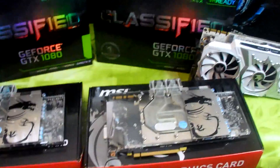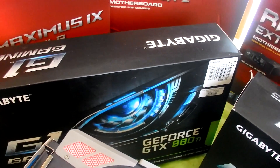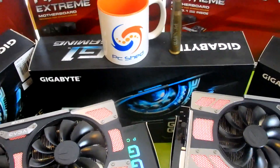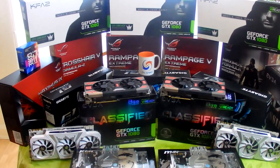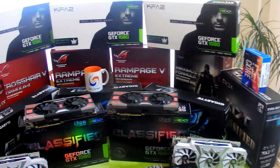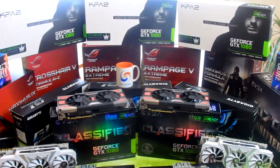We also have the MSI Seahawk X, which are GTX 1080s with an EK water block — nickel and plexi. Tucked away at the back we've got three Gigabyte G1 Gaming 980 Ti's: two have EK nickel water blocks and one is on air. All of these items will be put up on eBay for sale — let me know if anything tempts you, but it's time to move these on. Thanks very much, until next time!